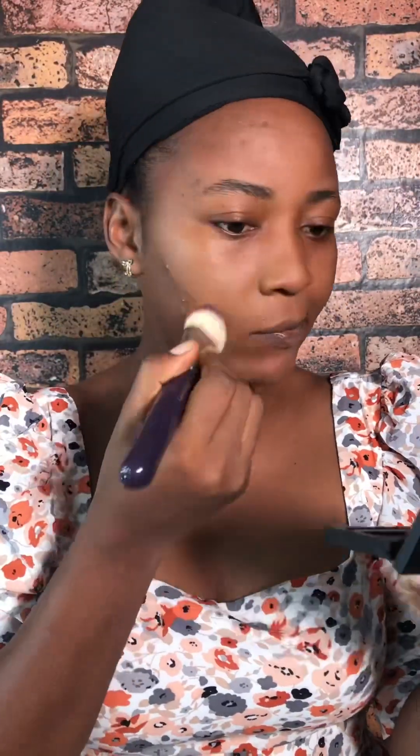Hi guys, what's up! Welcome back to the channel, happy Sunday to you. Long time, no makeup tutorial. Today I will show you guys my new found full glam makeup routine. I haven't posted one on this channel in quite a while — I think the last one I posted on here was like one year ago.